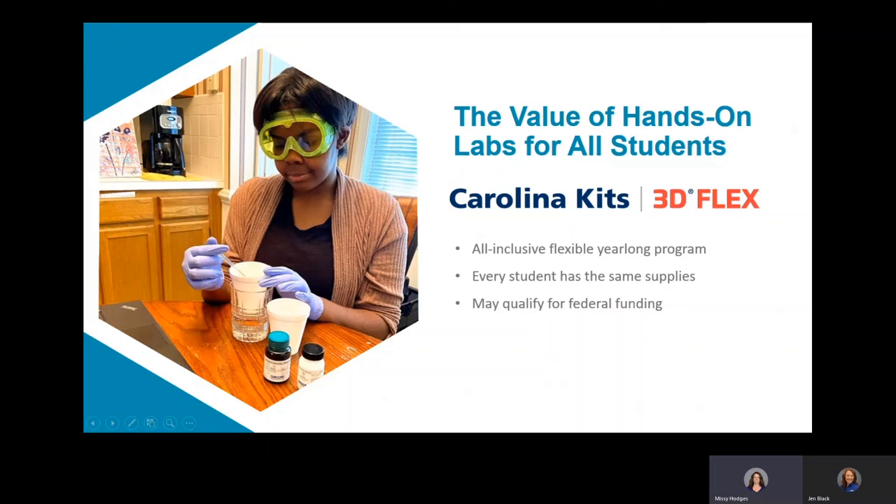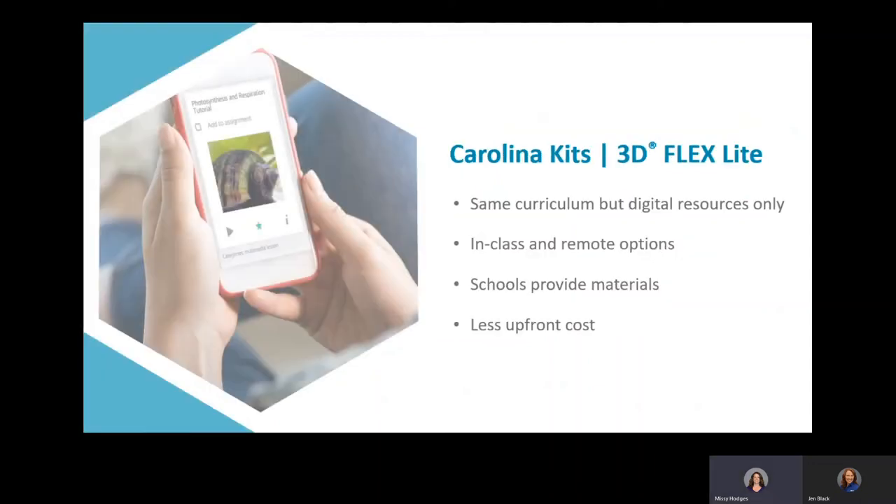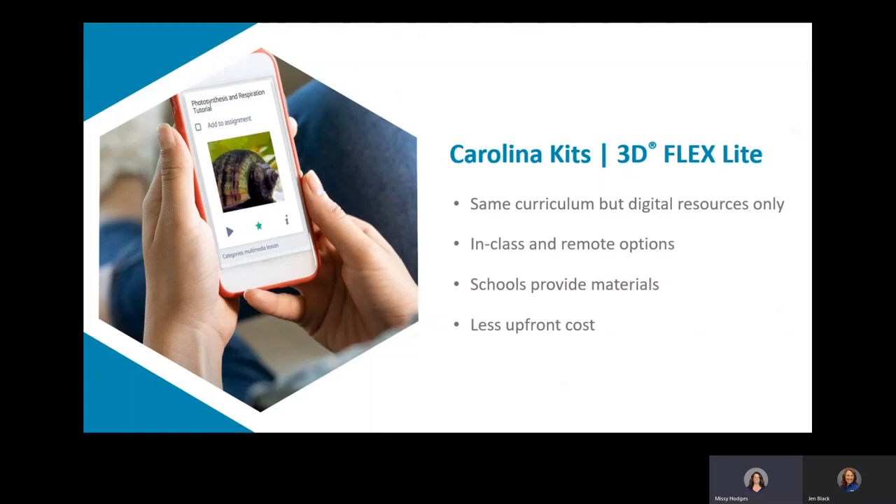This program may also qualify for federal funding to help with cancellations caused by COVID-19 uncertainty. We also have another option called Carolina Kits 3D Flex Light. This is a digital resource program only — no materials are provided. It does provide resources for in-class and remote options with a lower upfront cost, but schools would still be required to purchase materials for the labs, whether through existing classroom kits or by purchasing individual line lists of materials to distribute to students.